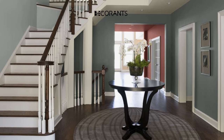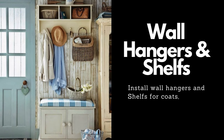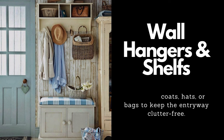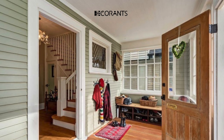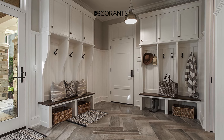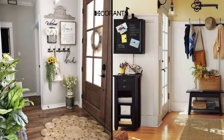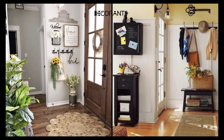Wall hangers and shelves are another useful and attractive element for your entryway. They can provide some extra storage and organization for your coats, hats, scarves, bags, and more. Wall hangers and shelves can also display some personal and artistic items such as photos, paintings, sculptures, and more. They can also save some floor space and make your entryway look more tidy and spacious.